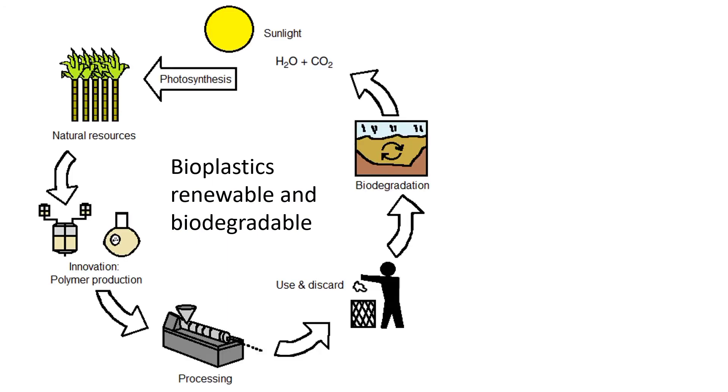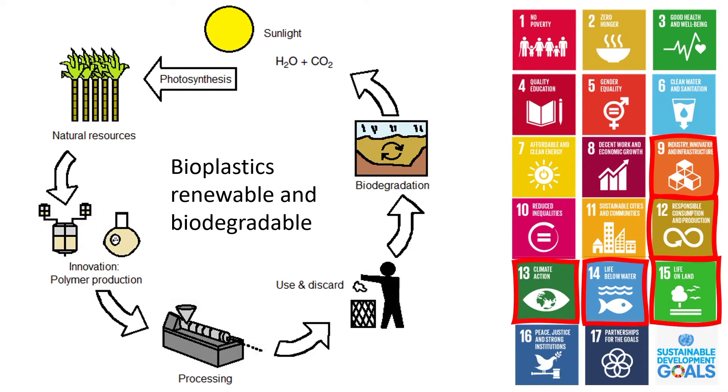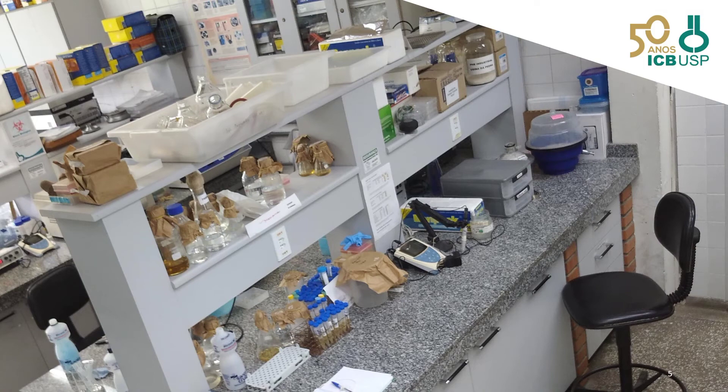Wouldn't it be better if we could replace these conventional petrochemical plastics with renewable and biodegradable bioplastics that can be inserted into the natural cycles? This is a key objective that matches with the Sustainable Development Goals, especially goals 9, 12, 13, 14, and 15. This is what we are investigating at the University of São Paulo.